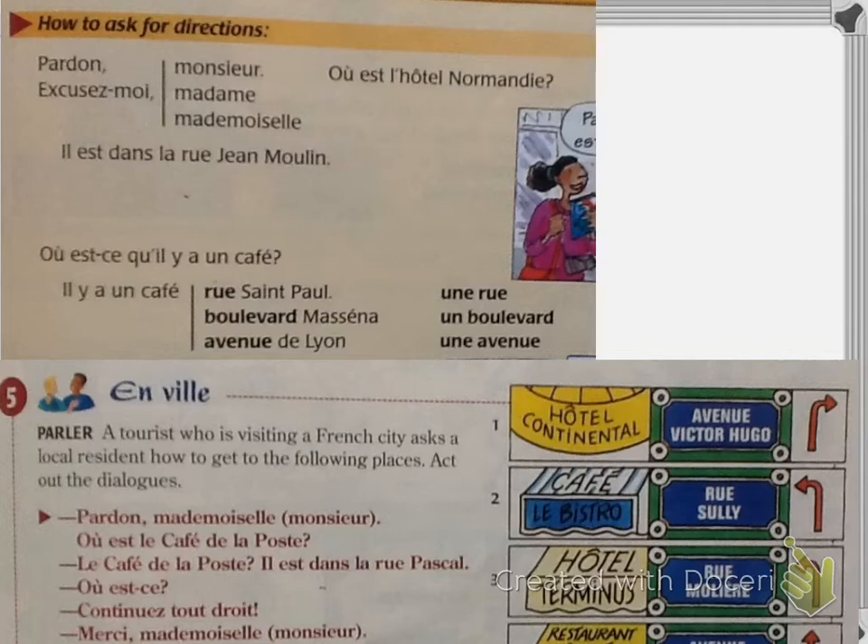Continuing to page 199: vocabulaire C, 'pour demander un renseignement' — how to ask for directions. Pardon, monsieur / excusez-moi, madame / mademoiselle. Où est l'hôtel Normandie? Il est dans la rue Jean Moulin. Où est-ce qu'il y a un café? Il y a un café rue Saint-Paul, boulevard Massina, avenue de Lyon. Où est-ce? Est-ce que c'est loin? Non, ce n'est pas loin, c'est près. C'est à gauche / c'est à droite / c'est tout droit. Tournez à gauche / tournez à droite / continuez tout droit. Merci beaucoup.